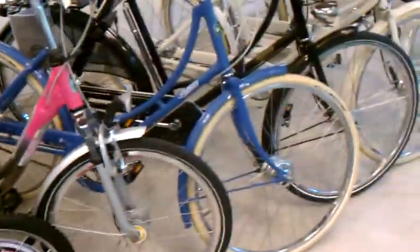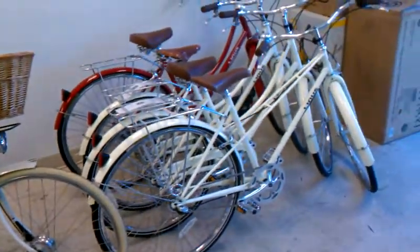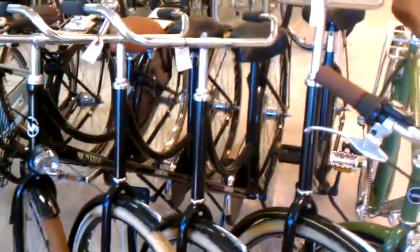We've got a bunch of Pashleys here, a bunch of cream-colored Britannias, and some cream-colored Linusses — there's a Mixty, Roadster Sport, and Olive Green. Our Amsterdam bikes — these are the last remaining Amsterdam bikes we're going to sell for $420. After that, the prices shoot up to $700.